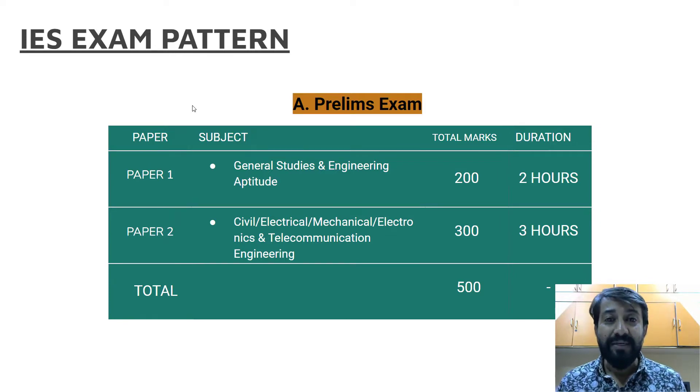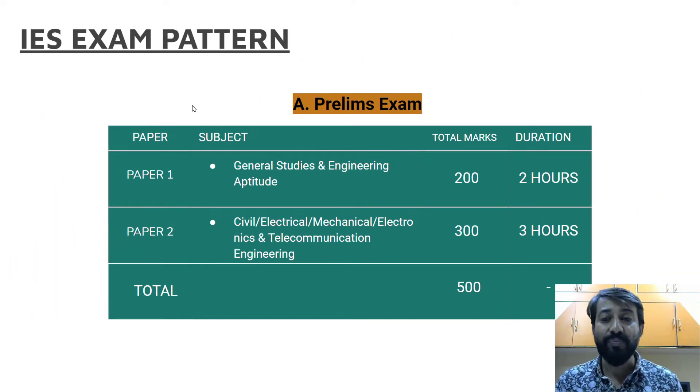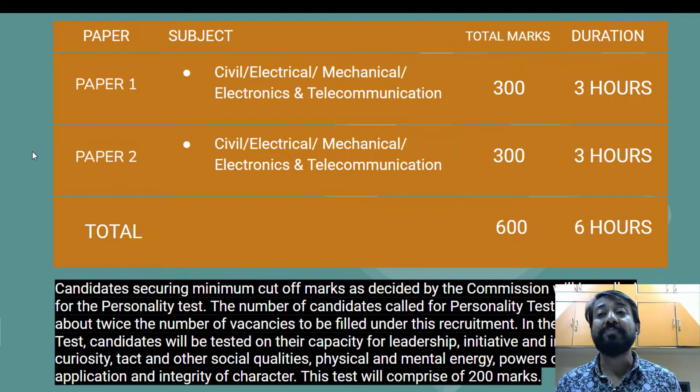Looking at the IES exam pattern: under prelims, Paper 1 consists of General Studies and Engineering Aptitude, carrying 200 marks with a duration of two hours. Paper 2 is based on your field of engineering — civil, electrical, mechanical, or electronics and communication — carrying 300 marks and three hours duration. Combined, prelims is 500 marks. Under mains, Paper 1 and Paper 2 are again as per your branch of engineering, each carrying 300 marks, totalling 600 marks and six hours of duration.